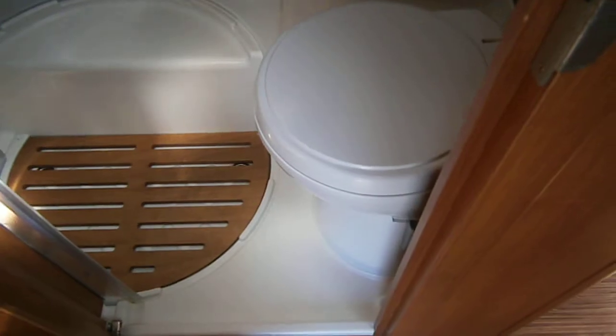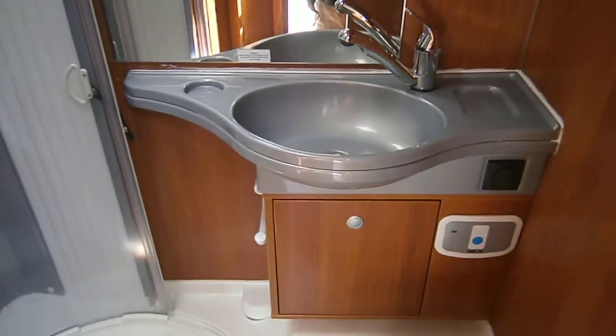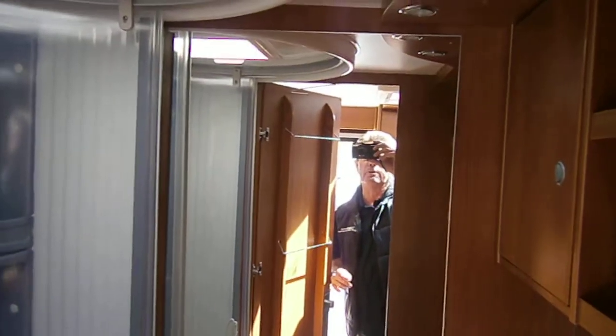Let's have a look at the bathroom. Separate shower canopy, cassette loo, large sink, and mirror.